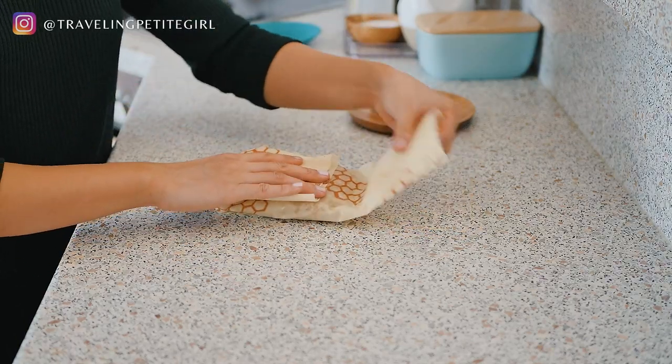The nice thing about beeswax wraps is that because it is beeswax, you can use the warmth of your hands to warm up the wax and mold it against the food that you're wrapping. When you wash this, you should use cold water and soap, because if you use hot water, you might be melting some of that wax off.